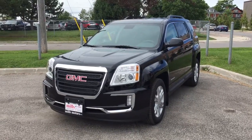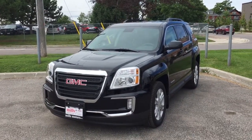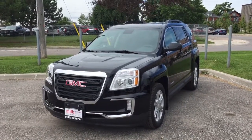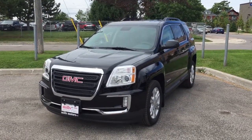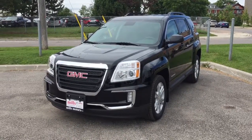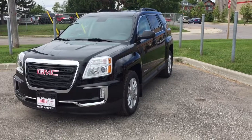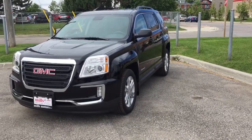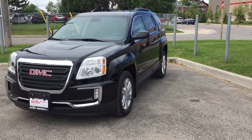What a fantastic vehicle, both inside and out. This was a look at the 2017 Terrain SLE2 front-wheel drive in ebony twilight metallic. This vehicle is equipped with the safety and connectivity of OnStar, and also has its own 4G LTE Wi-Fi hotspot. If you'd like to give this Terrain a test drive, please come down to Mills Motors at 240 Bond Street East in Oshawa, where we will always do whatever it takes.